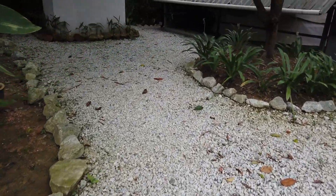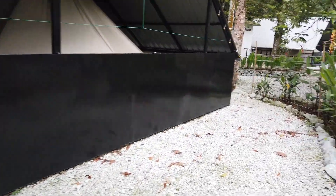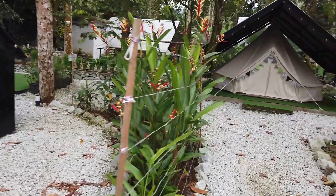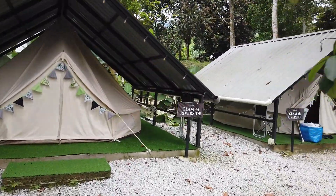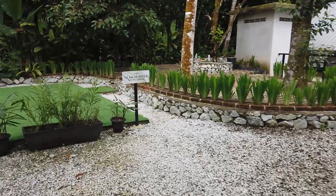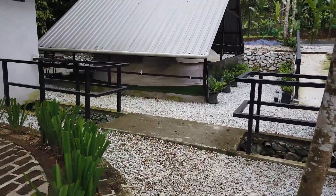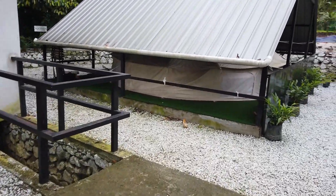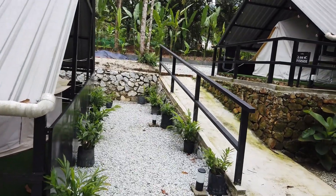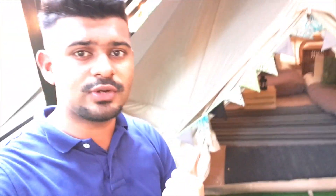Kita dah sampai tempat glamping dia. Dia dah bersediakan package glamping tau. Lepas dia, kalau korang tak dapat bilik, korang akan duduk dekat satu camp. Glam 5A River, Private Garden — dia ada private garden. So tempat ni dia adalah glam, dia ada kemah. Tapi dalam kemah ni dia siap ada sediakan kipas, ada keperluan-keperluan asas lah. So tak ada lah korang macam betul-betul kemah yang kemaman hutan tu. Jom kita try masuk tengok apa facilities yang diorang provide kat dalam glamping ni.